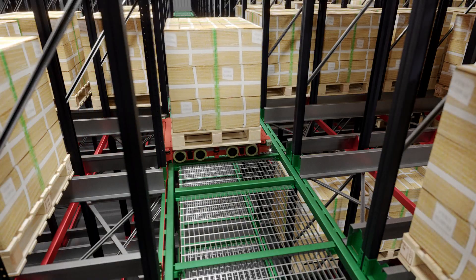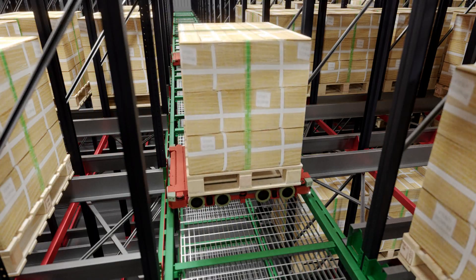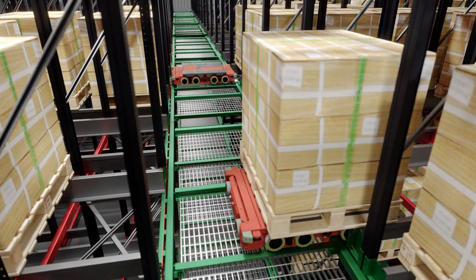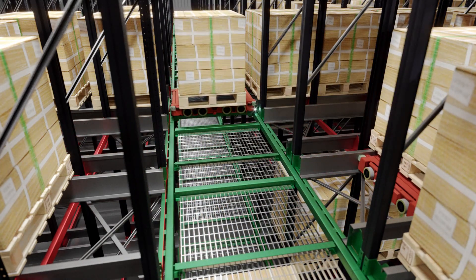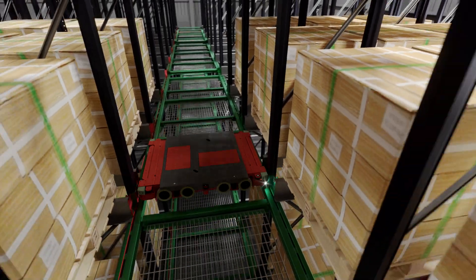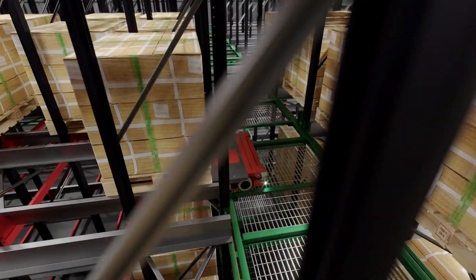Traffic management technology allows a number of taxis to operate in the same area without the risks of collisions or accidents. And with a max safe lifting load of 1,500 kilograms, MAS taxis can handle heavy industrial materials with ease.